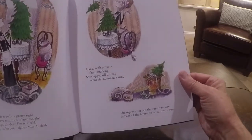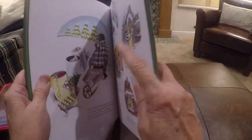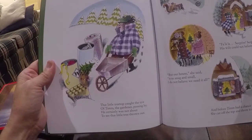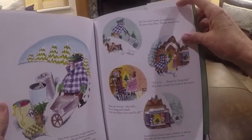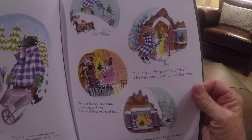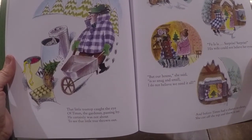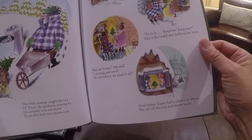The top was set out the very next day in the back of the house to be thrown away. That little treetop caught the eye of Tim the gardener passing by. He certainly was not about to see that little tree thrown out. He hurried home straight away to see what Mrs. Tim would say. Fa la la, surprise, surprise. His wife could not believe her eyes. But our house, she said, is so snug and small. I do not believe we need it at all. And before Tim had a chance to shout, she cut off the top and threw it out.